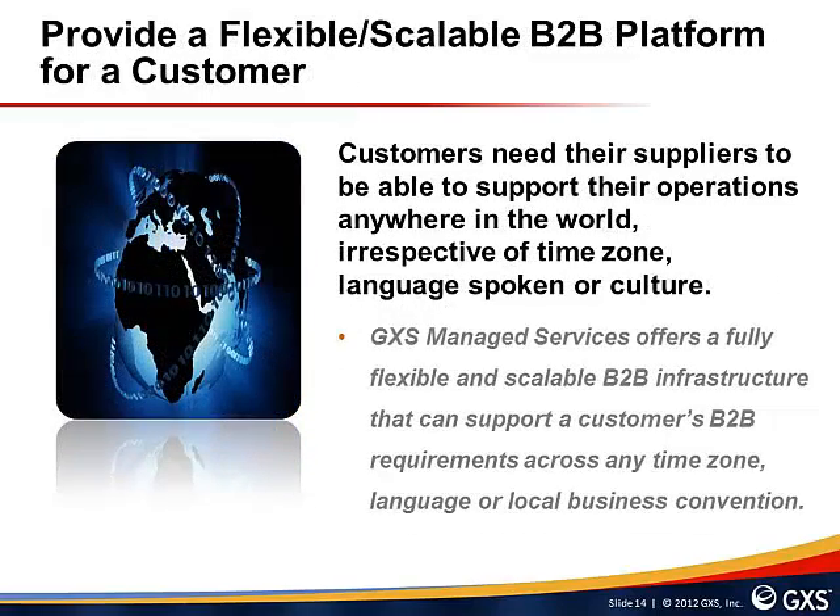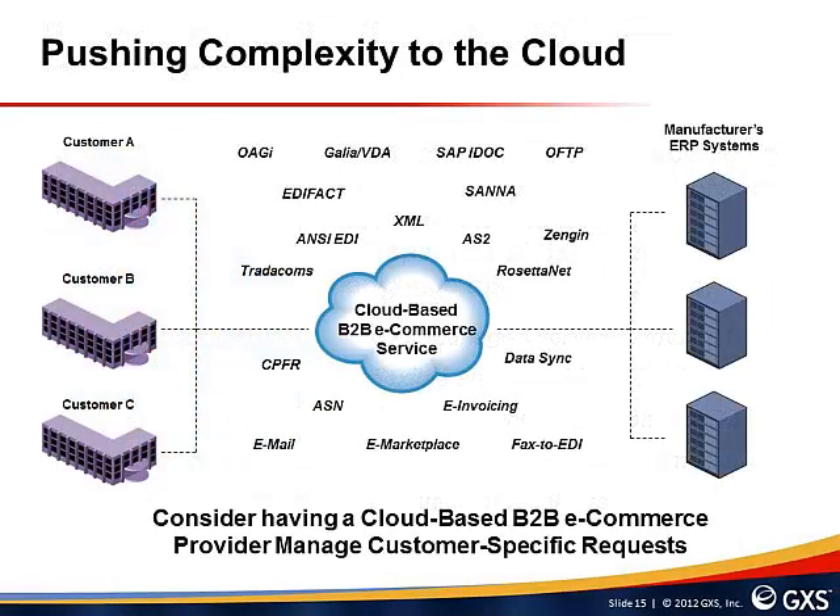Customers need suppliers to support their operations anywhere in the world, irrespective of time zone, language, or culture. GXS Managed Services offers a fully flexible and scalable B2B infrastructure supporting a customer's requirements across any time zone, language, or local business convention. Many suppliers lack the resources to manage a complex B2B environment or maintain document maps and ERP integrations with SAP or Oracle. A growing trend is the introduction of cloud-based services, and moving application hosting, platform management, and application integration to a hosted or cloud-based environment will simplify B2B processes, consolidate industry standards, improve competitiveness, reduce costs, and improve return on investment.